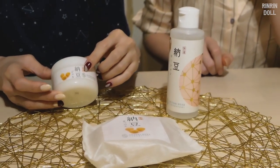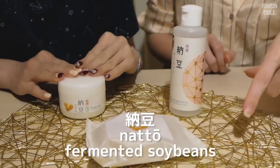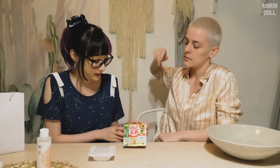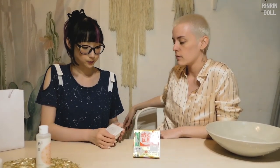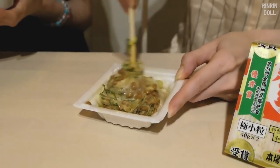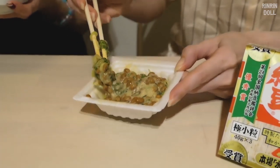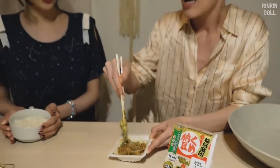So we have our skincare ready from Suzuki Herb Laboratory - they're a company based in Ibaraki, Japan. These products all have natto in them, which is crazy. We also have kumen natto here - this is Ibaraki natto, sold in these little cartridge packs. It smells good - I don't know why people think it's stinky.